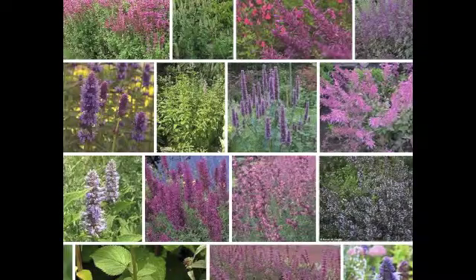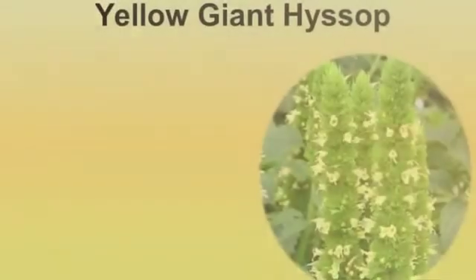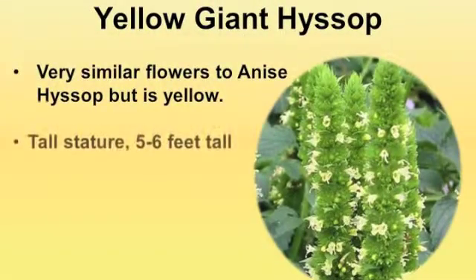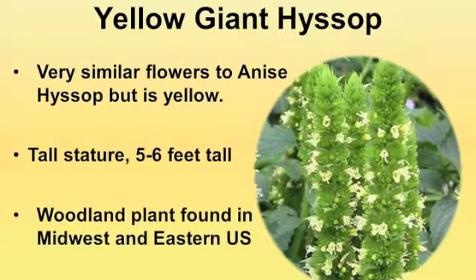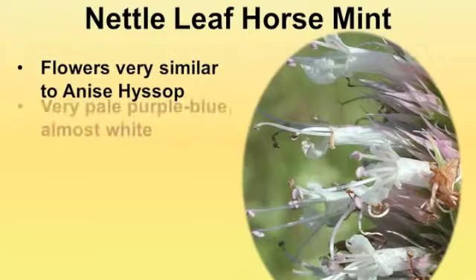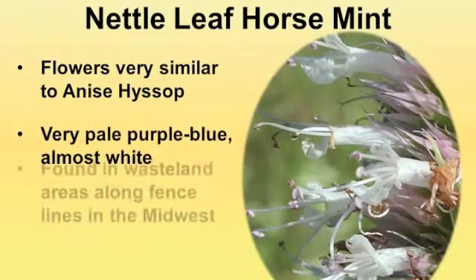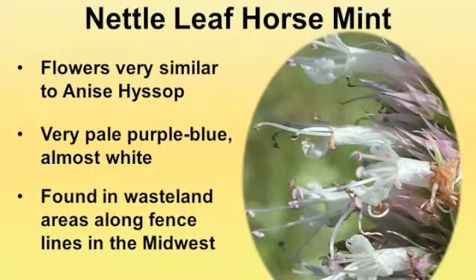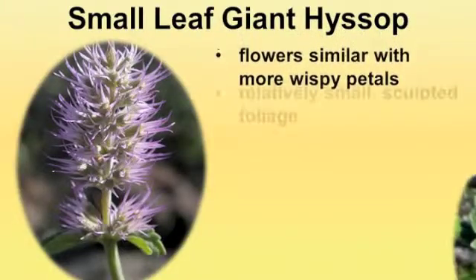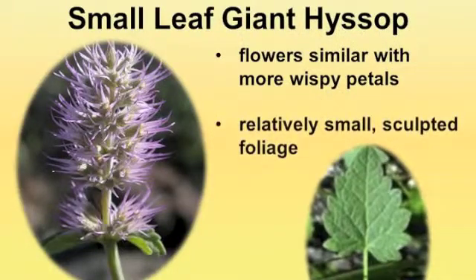There are over 16 species in the U.S. A few common ones are yellow giant hyssop, which has yellow flowers and a tall stature and can be found in the Midwest and eastern U.S.; nettleleaf horse mint, which has pale purple and blue flowers and can be found in sandy areas along fences in the Midwest; and small leaf giant hyssop, which has wispy petals and small sculpted foliage.